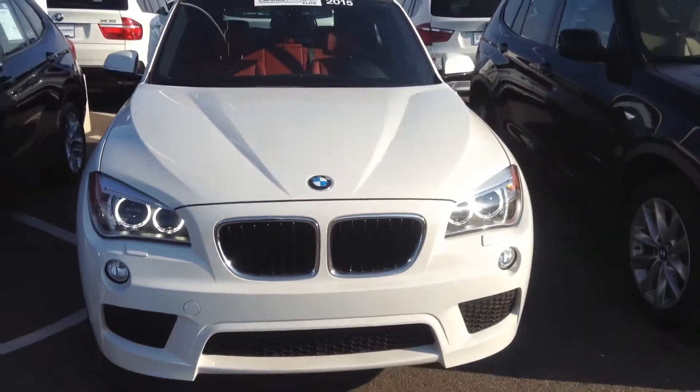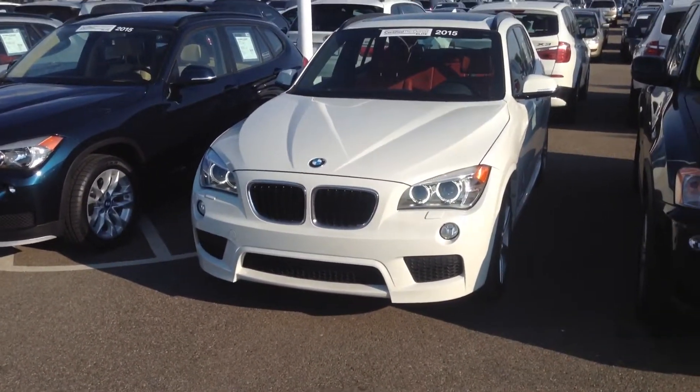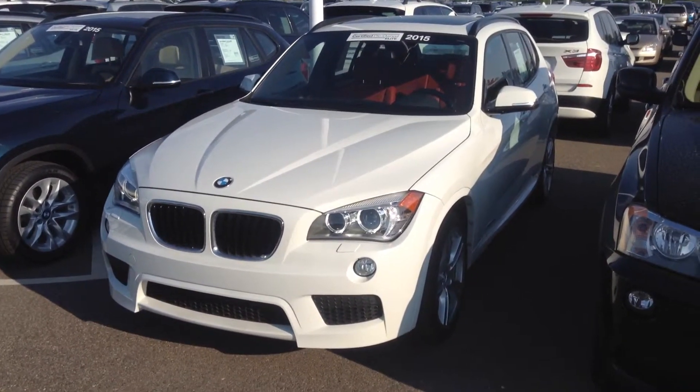Certified pre-owned, so let me know when you want to come in and take a look at it. I'm here until 6-7 o'clock tonight, so let me know what time works best for you. My number here is 303-730-1300. Again, Tyler Woodward at Schomp BMW.